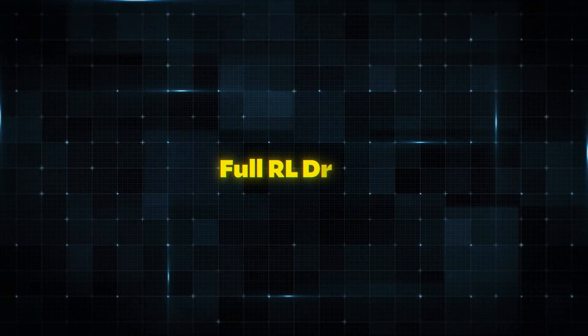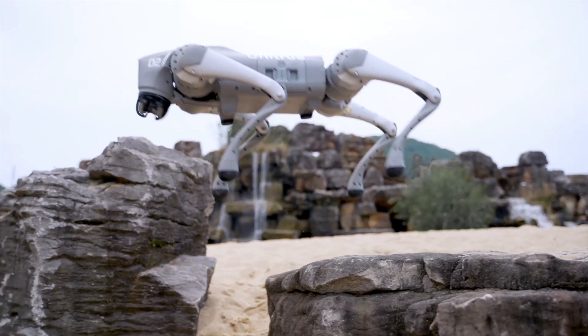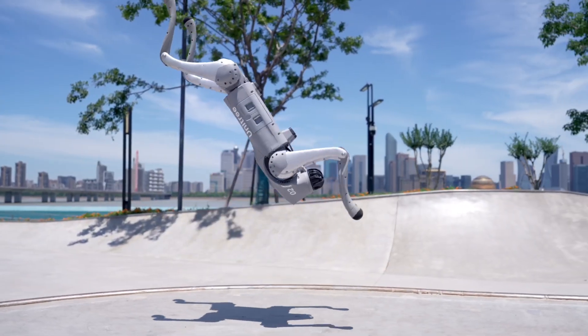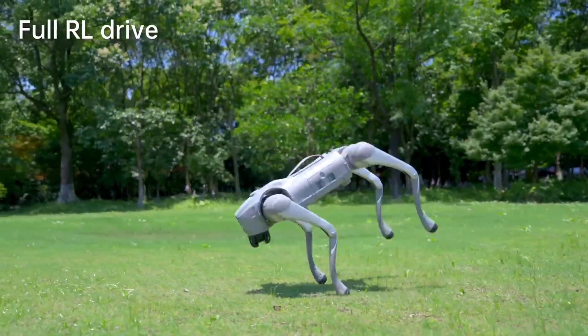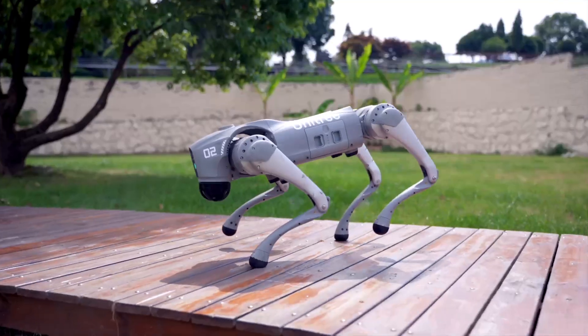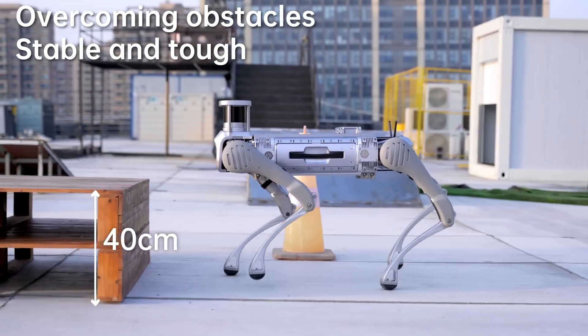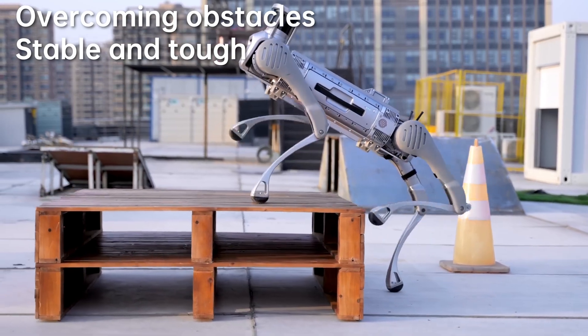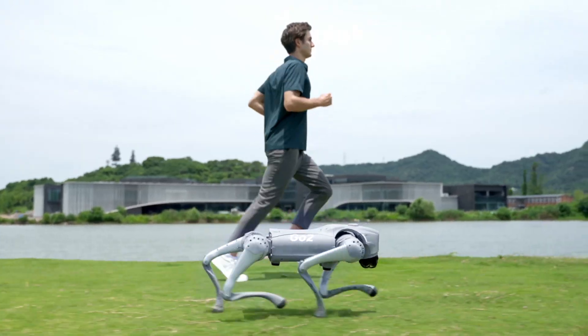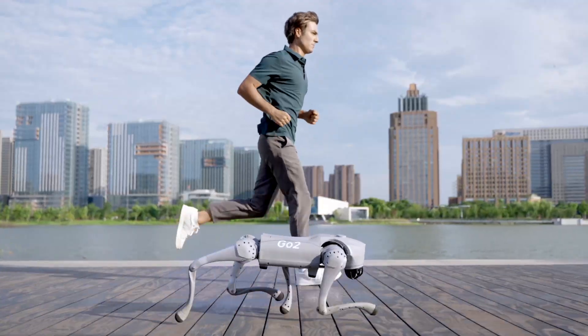First up, we have the full RL drive. Check out the smooth and agile movements of the Unitree robot as it navigates the terrain effortlessly. The robot's ability to maintain balance and control while driving is a testament to its advanced real-time learning algorithms. It can adapt to various surfaces and obstacles, making it perfect for both indoor and outdoor applications.